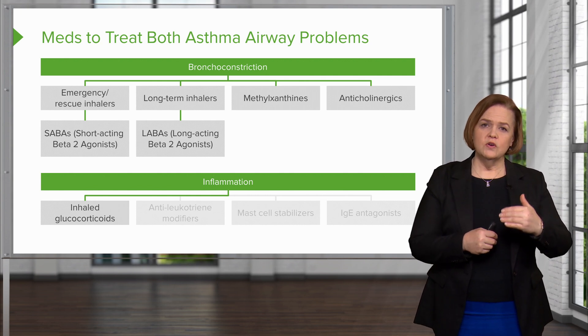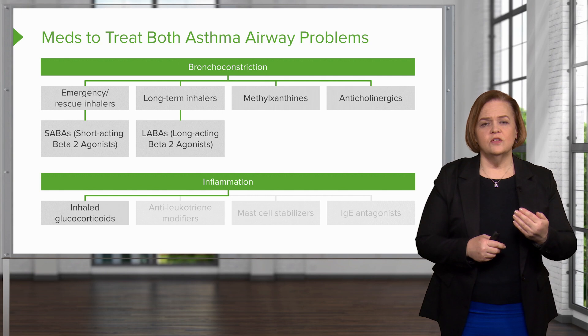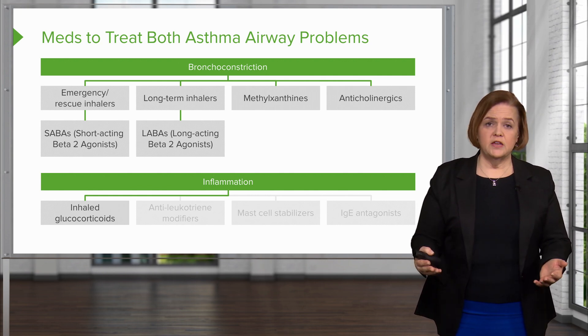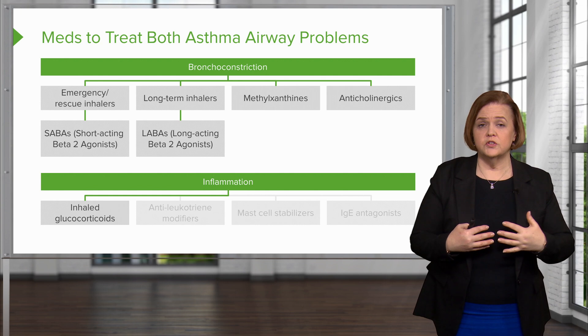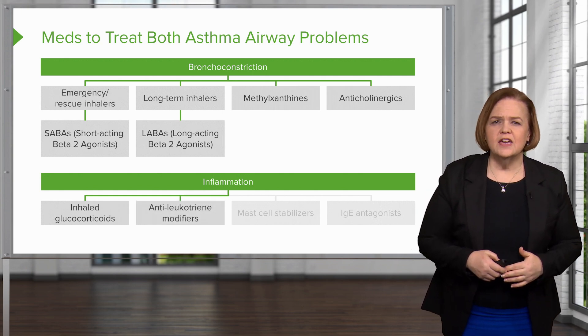Problem number two: we're moving into inflammation. We can use inhaled glucocorticoids — glucocorticoids suppress inflammation. By inhaling them, I'm going to get the medication right down into my lungs, which is exactly where I want to target the inflammation.